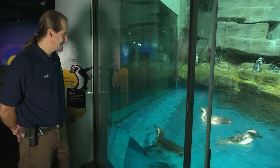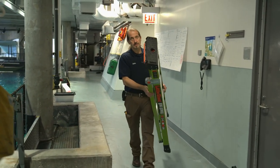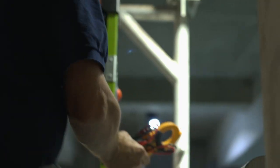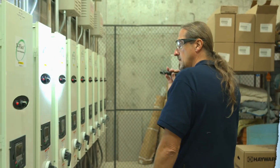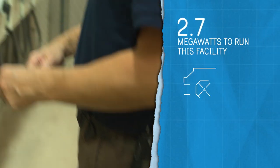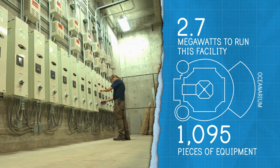The animals live here full-time. They don't take a break. Neither do we. Power is very important to our facility. We rely on the power and energy to support our life support systems. It takes 2.7 megawatts of energy to run this facility. There are 1,095 pieces of equipment here.